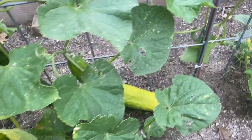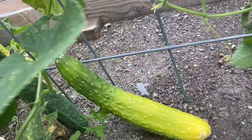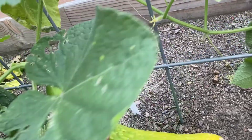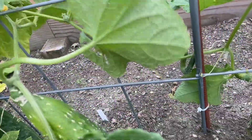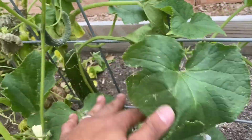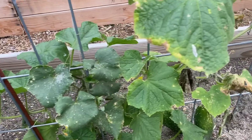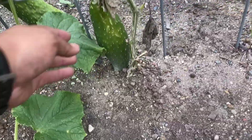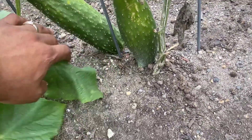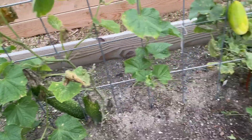Oh yeah, wow — we definitely got to pick these cucumbers, I think it's about that time. Oh man, that's a big boy! There's another one right there. We got some more here — all right, so that's something I'm gonna do.